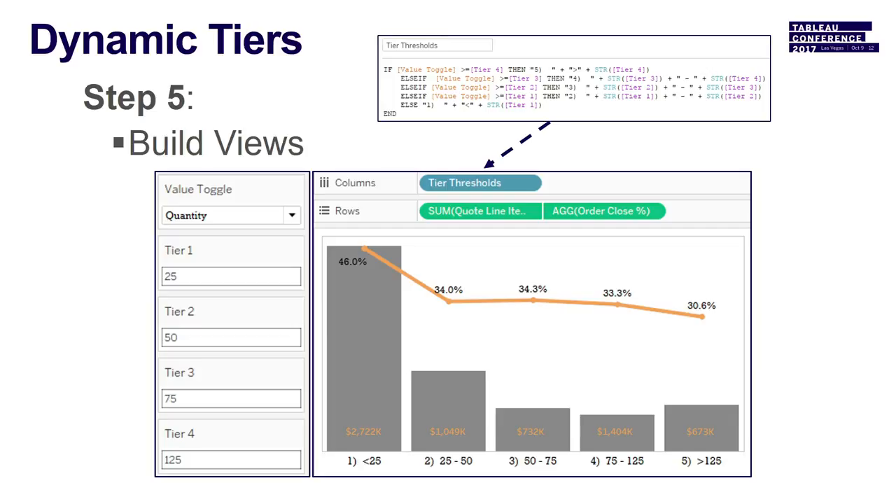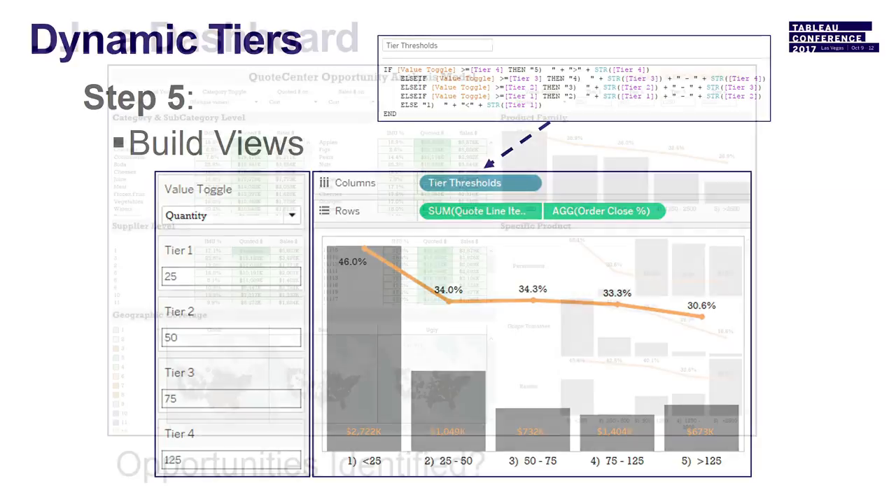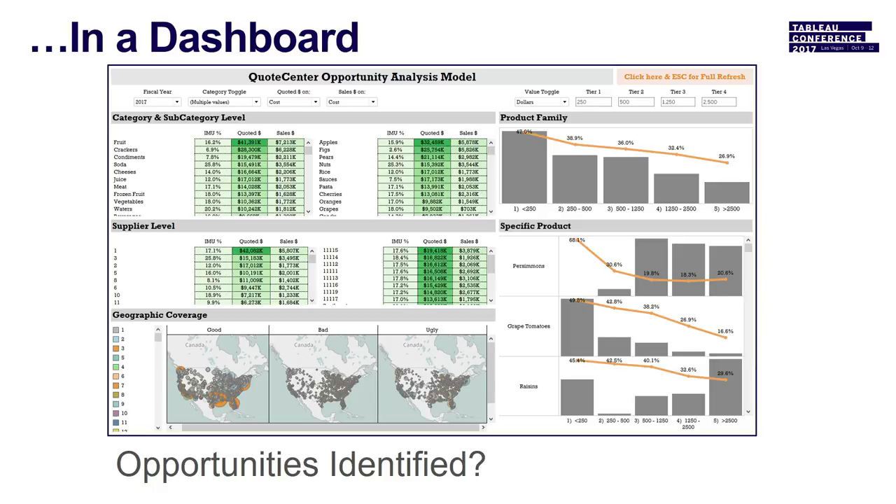This graph shows where the opportunity is and how we can go attack it — we're not going after the small orders, we're going after the big ones. You can take these views and put them into dashboards. Having these parameters makes it easy for anyone — you don't have to be an expert in the data. Try this stuff; you can't really fail with Tableau. YouTube, user groups — there's a lot of information out there.